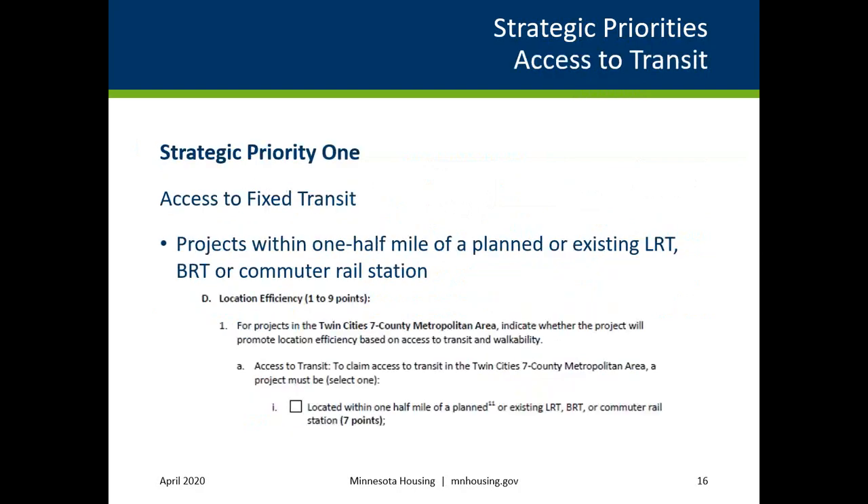The first strategic priority is Access to Fixed Transit and is for projects within one-half mile of a planned or existing light rail transit, bus rapid transit, or commuter rail station. For this strategic priority, applicants must select and demonstrate eligibility for selection criteria 3D1A to meet this threshold. The slide indicates what this selection criteria looks like on the self-scoring worksheet.